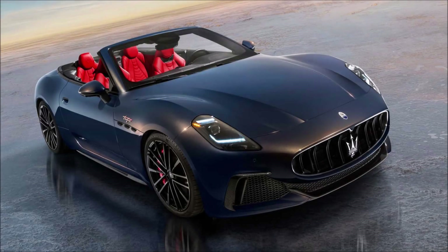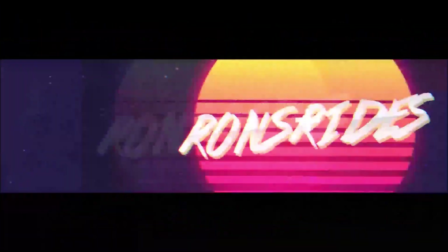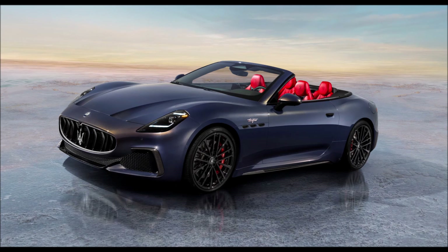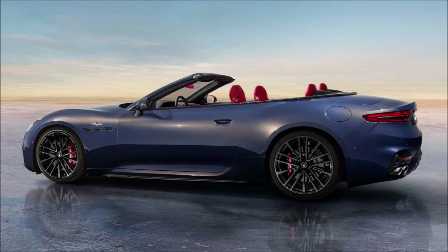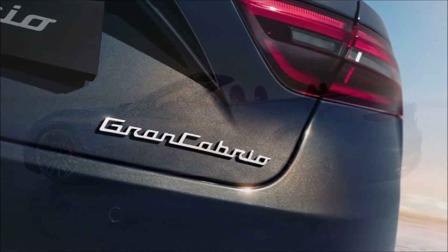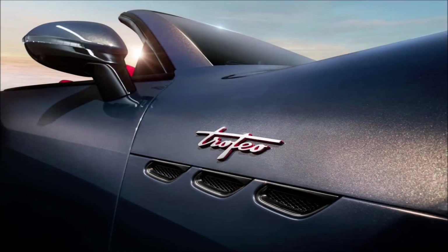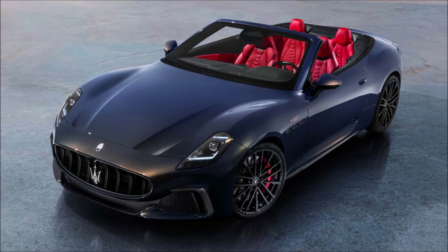The new Maserati GranCabrio is finally here for the 2025 model year. Welcome back to Ron's Rise and another video — the new GranCabrio is what you love about the GranTurismo, just missing a roof. The 2025 Maserati GranCabrio marks a further chapter in the history of the Stellantis brand, continuing the legacy of prestige and innovation. The iconic convertible presents itself as a sublime fusion of elegance, performance, and cutting-edge technology designed to meet the expectations of the most demanding enthusiasts — and by god does it look beautiful, in what appears to be a Folgore series night interaction paint color with a rosso interior.